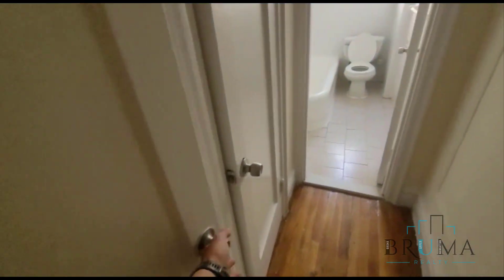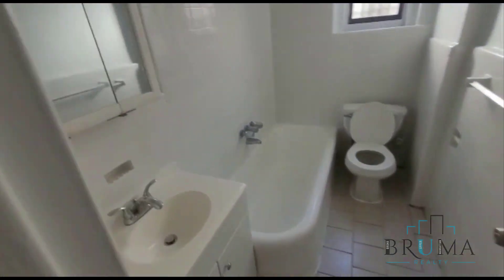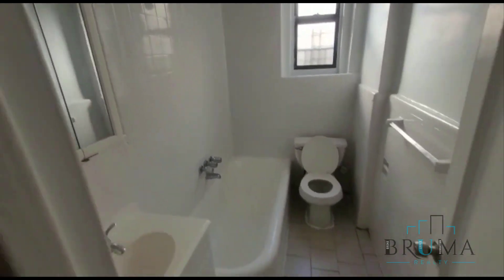Moving on over here, we're going to have two more closets. And finally, we have the bathroom — newly tiled and the tub is freshly glazed.